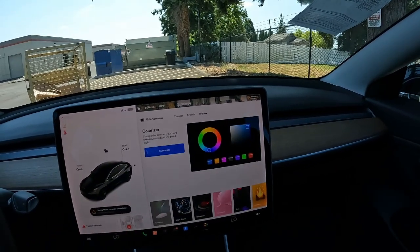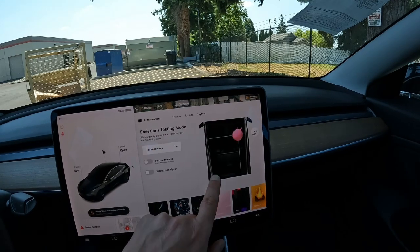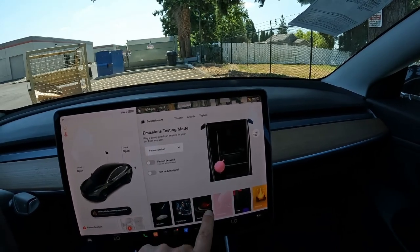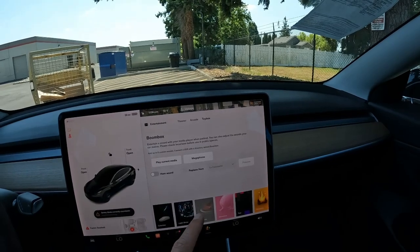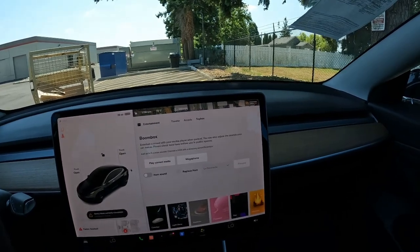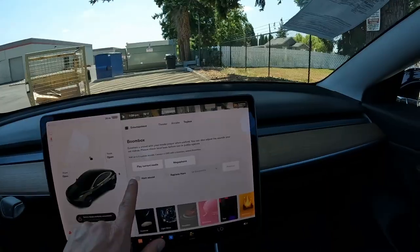You have the toy box where you have the colorizer, the whoopee cushion — a favorite of my youngsters — the boom box, and you can change the sound of the horn. You can make it sound like a fart or you can make it sound like a goat. I'll show you some examples.